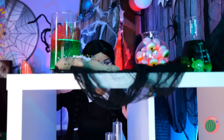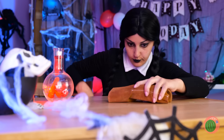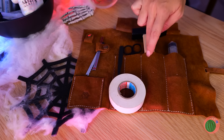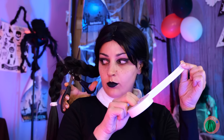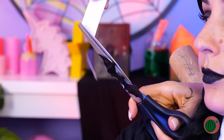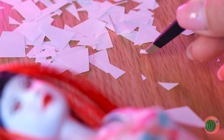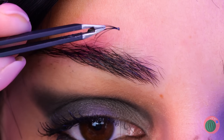Got anything else we could add? Take some tape — thank you, Thing — and cut it up into little pieces for the perfect vampire fangs. Let's add a little mascara while we're at it.